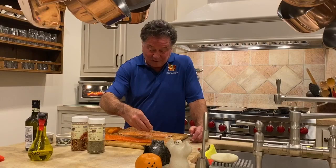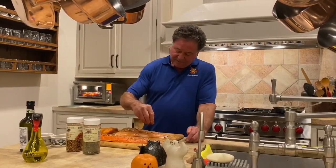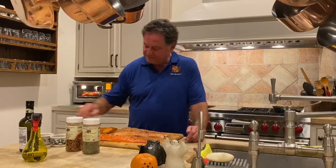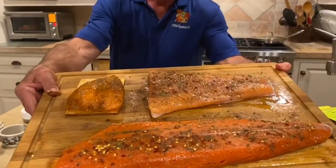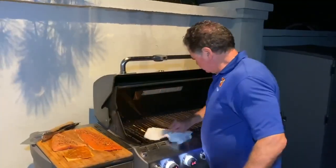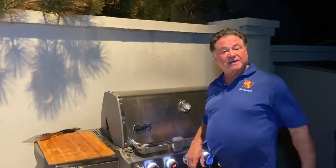Our family just dabs it with some crushed red pepper — not too much — gives it a little bit of a pop. Okay, look at that, we got it dressed up and ready to go. I'm gonna walk out and just lay it on the grill outside. Skin down. About 375 degrees right now. We'll be back in about 10 minutes to check this out.